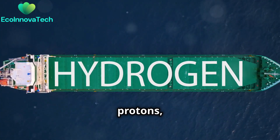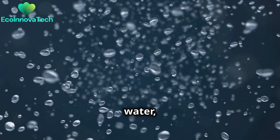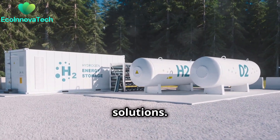At the cathode, protons, electrons, and oxygen combine. This forms water — the only by-product. This process is clean and efficient, and it represents a major step towards sustainable energy solutions.